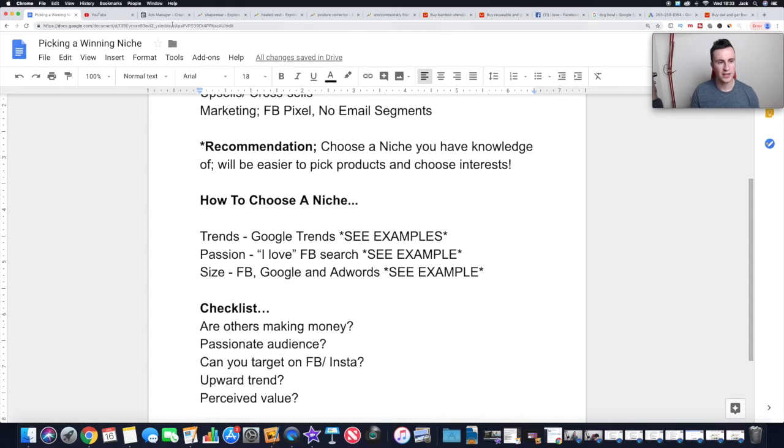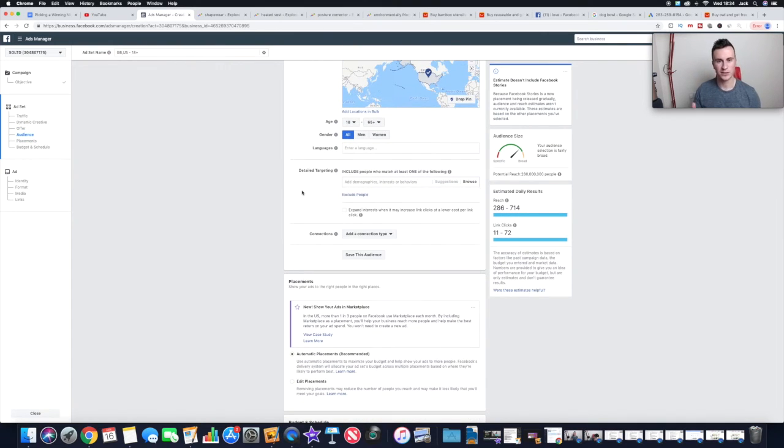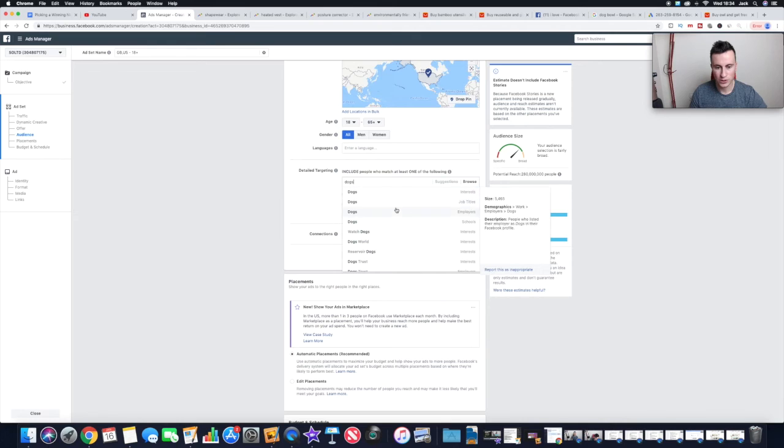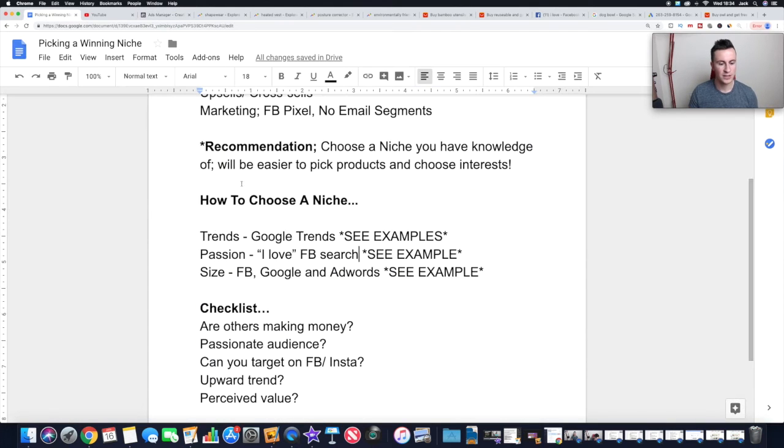The third and final point is size. There are a couple of ways to do this. First, just create an ad set within your Facebook Ads Manager, put the search terms into the detailed targeting, and it'll give you the audience size. For example, 'dogs' comes back at 383 million — obviously huge. Comparing that to 'bird watching,' which comes back much smaller — around 15,000 to 20,000 people across related pages. You can use that as a general guide to see how big a niche is.